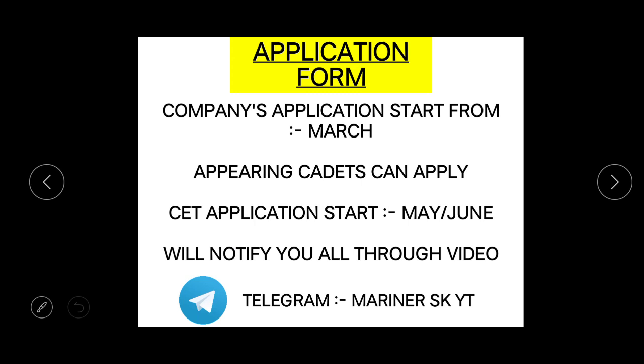You can also join my Telegram channel — it is Marina SKY T, or the link will be in the description below. You can join it by clicking the link, and you will be notified about all the notifications from companies and institutes.